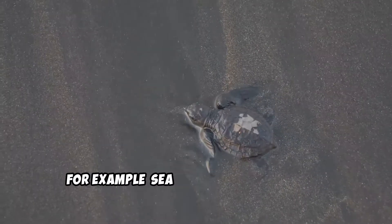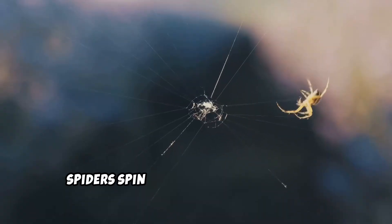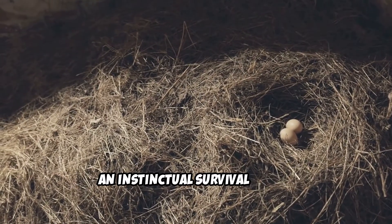For example, sea turtles hatch and head straight for the ocean. Spiders spin webs without being taught. Cuckoos lay eggs in other birds' nests — an instinctual survival tactic.